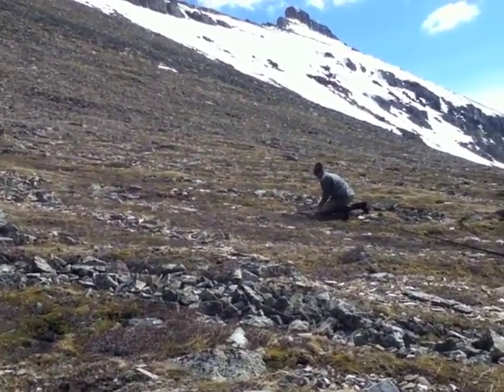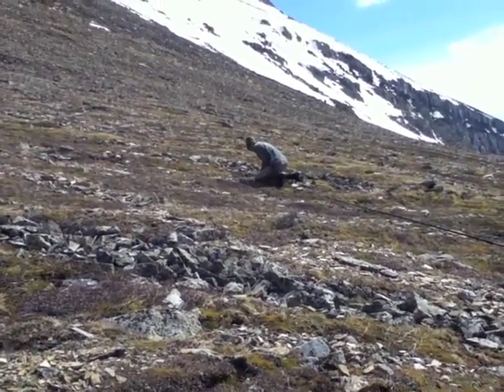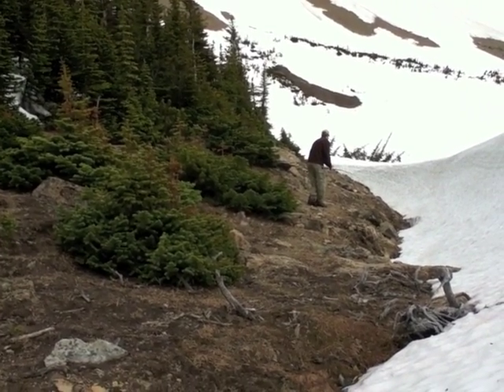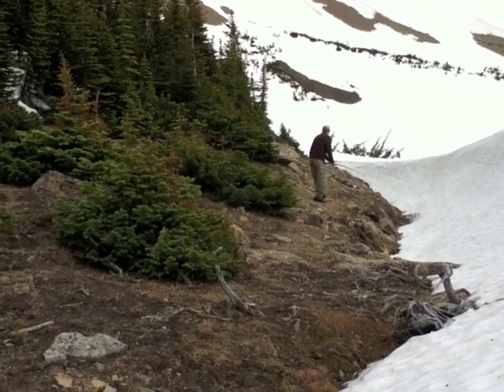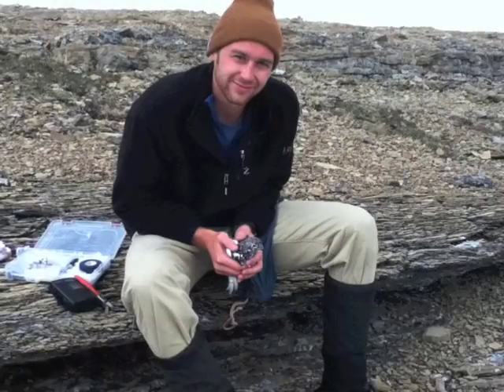Getting up to the study site in the alpine is one of the biggest challenges, especially this season with a large amount of snow still in the area. Once you get up there, finding the ptarmigan creates another problem — they are hard to see, but once you find them, you are almost guaranteed to catch them.